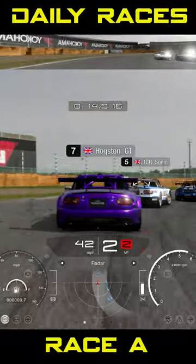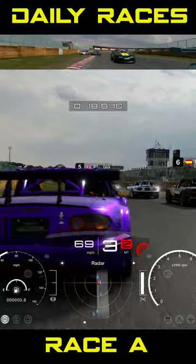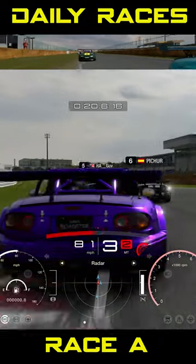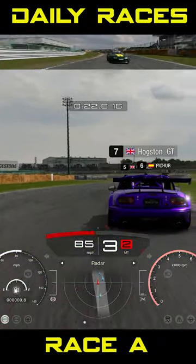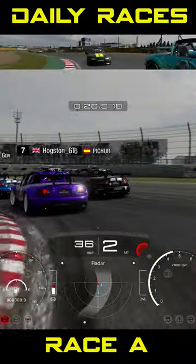This week in Gran Turismo, Daily Race A, we're at Tsukuba in the Mazda Touring Car. Some very close racing action, although it's going to be slippery as we are on sports hard tyres. Do be aware, do brake early, but be prepared for some Touring Car style action.